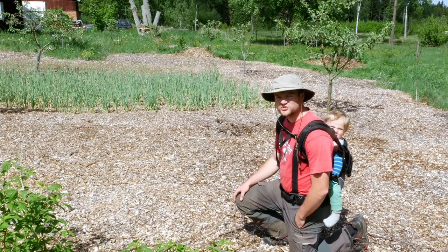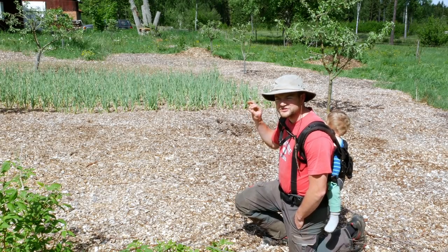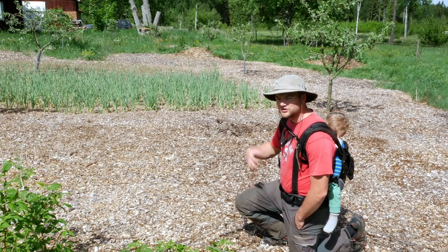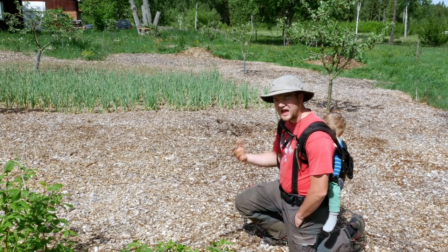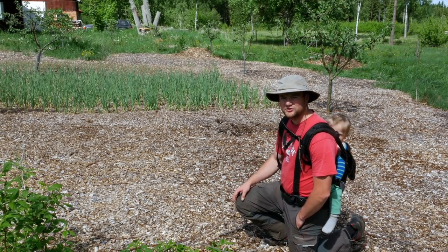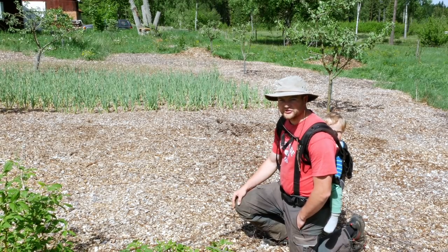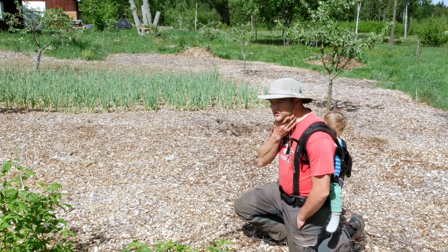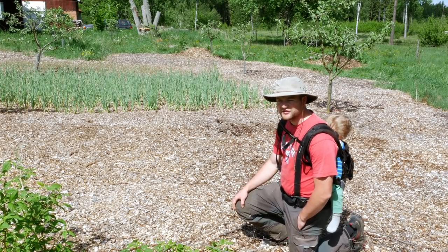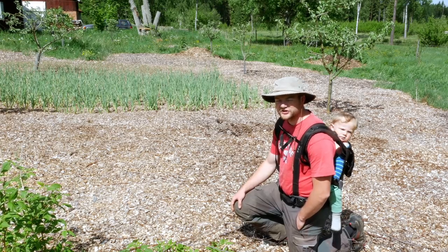The point I want to stress in this short video is that if you want to establish a back-to-Eden-style garden where you cover the soil but you don't have a good source of wood chips and you have a lawn, use the lawn clippings and gather from your neighbors to cover your garden — you'll get good and quick results. My grandfather, who is now 92 years old, has done this already for a long time and has had very good results with it.